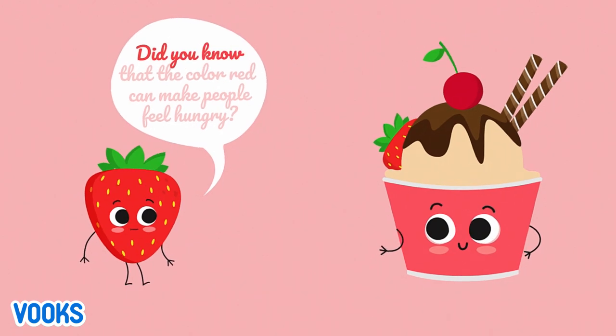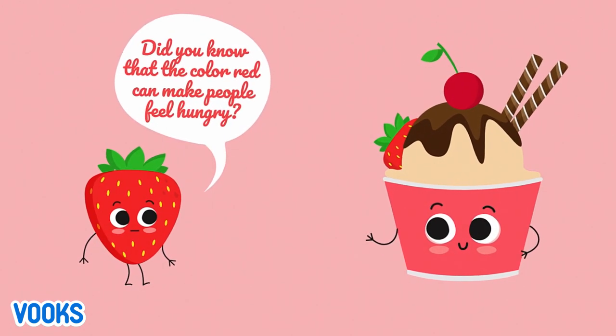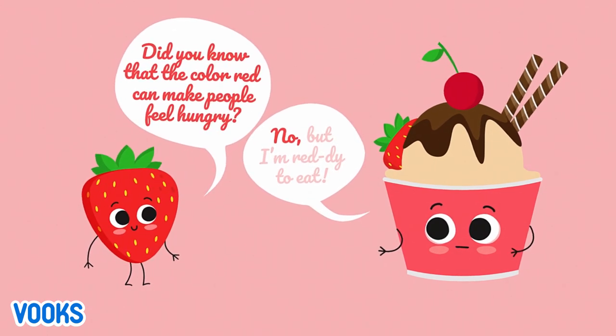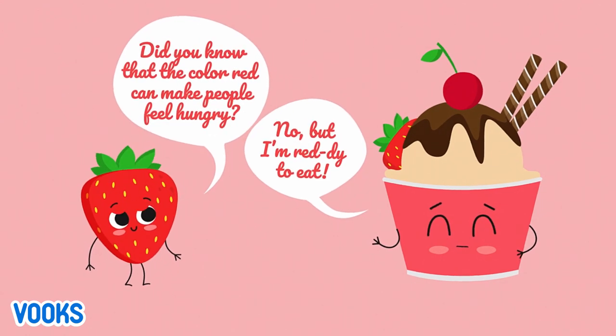Did you know that the colour red can make people feel hungry? But I'm ready to eat!